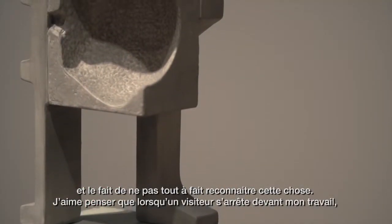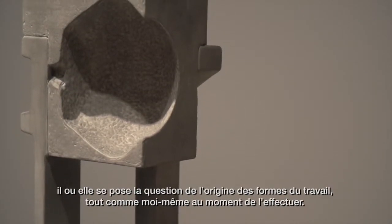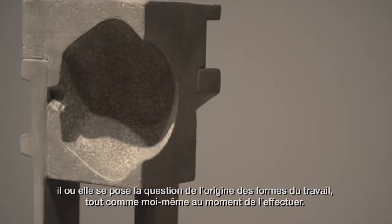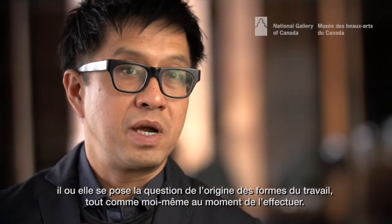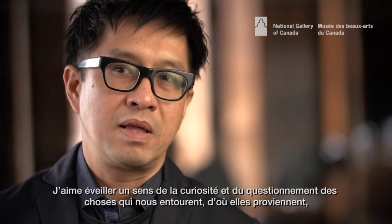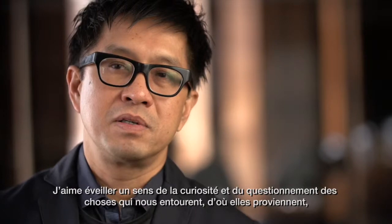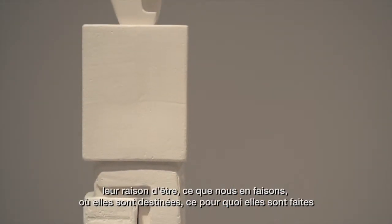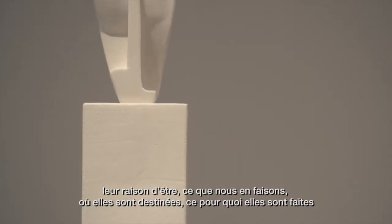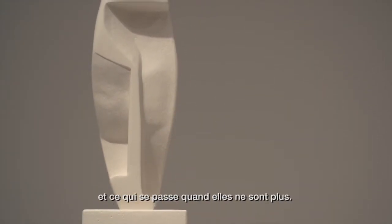I like the idea that when a visitor comes upon my work, that it makes them wonder the origin of the forms in the work, just like I do when I'm making it. I like to arouse a sense of curiosity and questioning about the things that surround us, where they come from, why they are, what we do with them, where they go, what their use is, and what happens when they're gone.